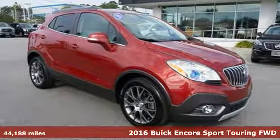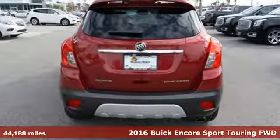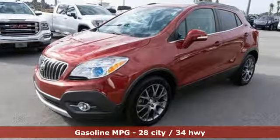Here's a 2016 Buick Encore. Flexibility has never been more perfectly sized than with this stylish, nimble and luxurious Encore. You'll look forward to every drive with features like these.